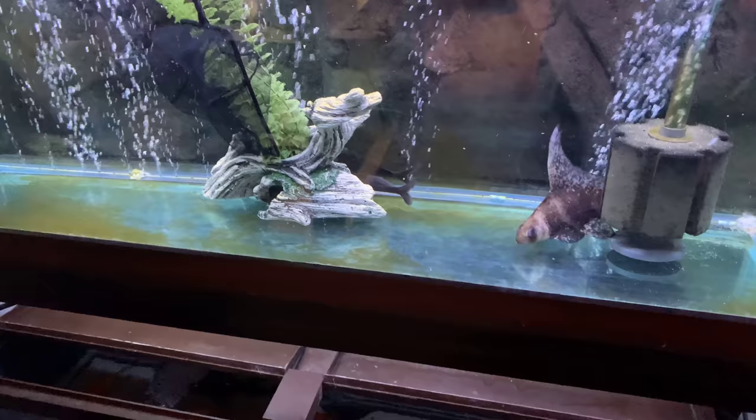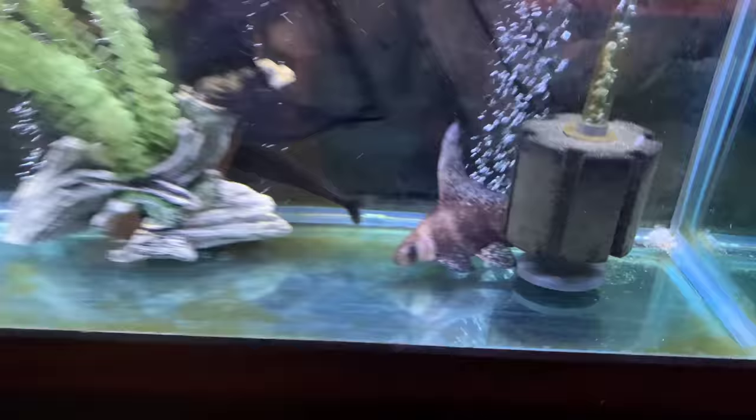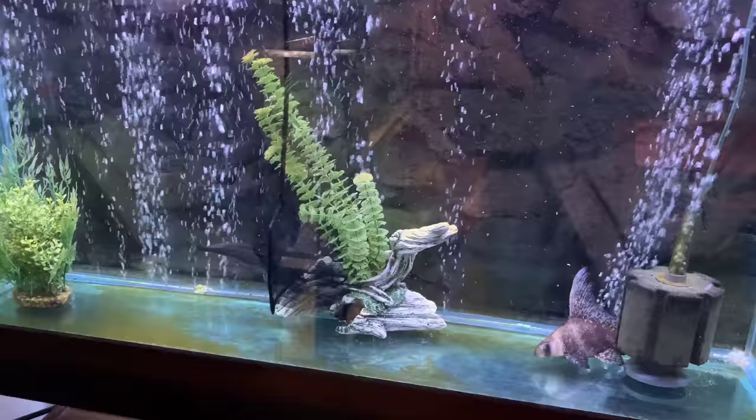He instantly got a cut on his back. Going back over here — that cut could be from a tank mate chasing him around. He's just stressed; it's hard to say. There buddy — you're mine now.